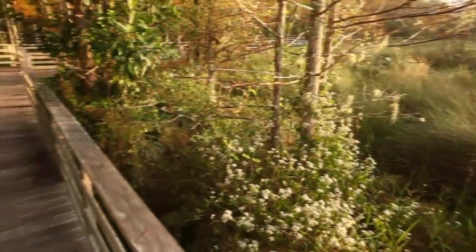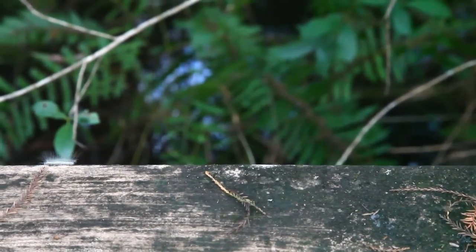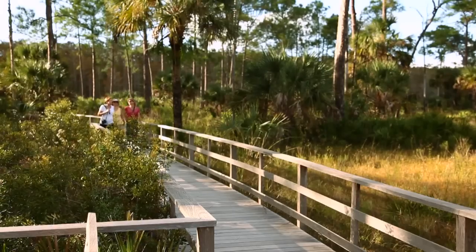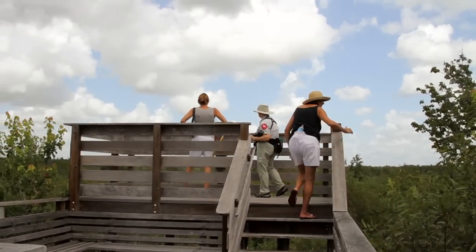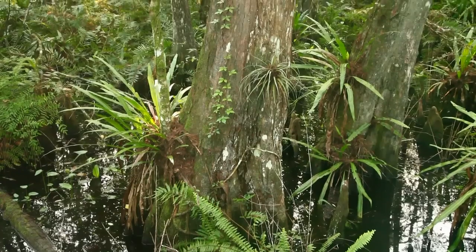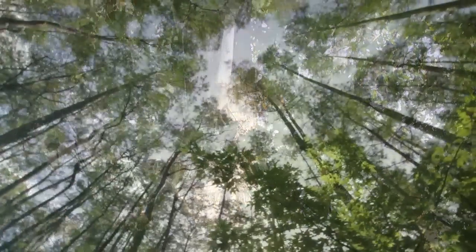The centerpiece of the program is this boardwalk. The two and a quarter miles starts out in a pine flatwoods — this area has never been logged. Then the boardwalk takes you across a wet prairie and into the cypress forest, where you see pond cypress and then the largest stand of old-growth bald cypress left on the planet Earth.